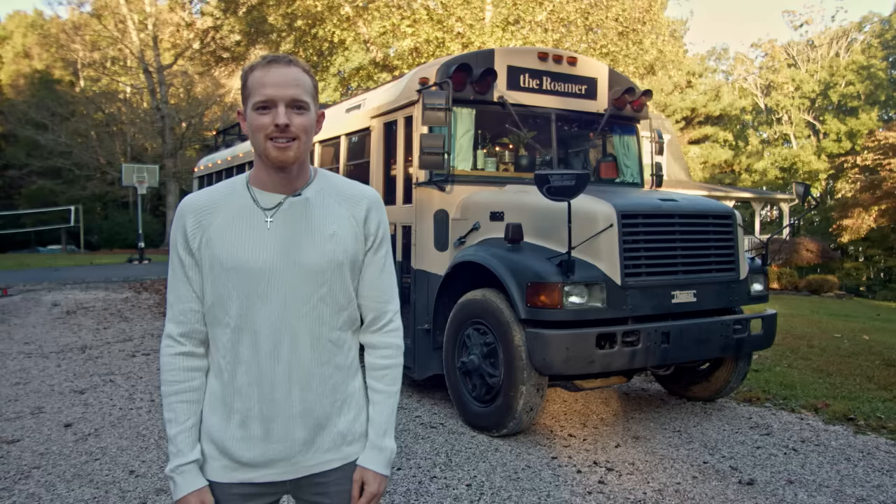Hey, my name is Caleb Brackney. I'm a grad student at the University of Tennessee studying architecture and landscape architecture, and this is my skoolie. Welcome.